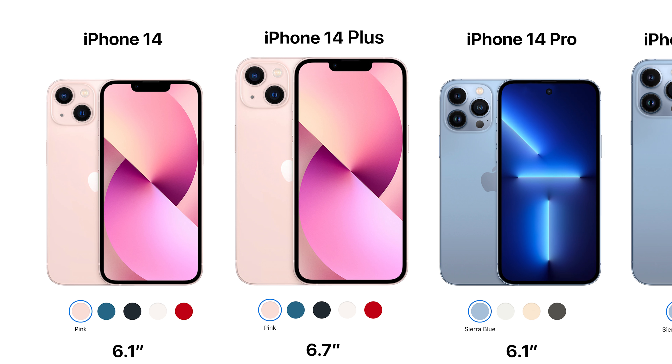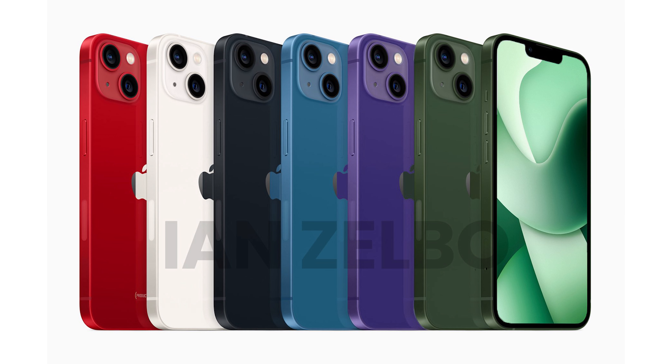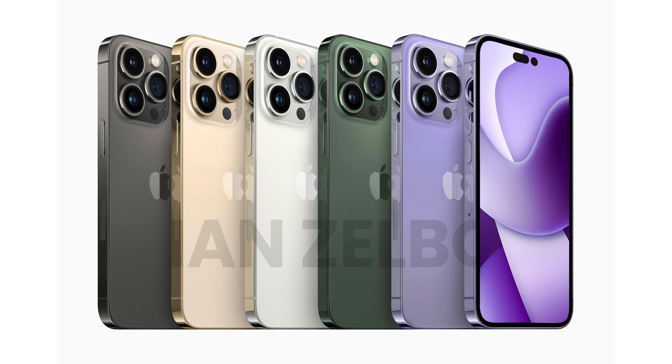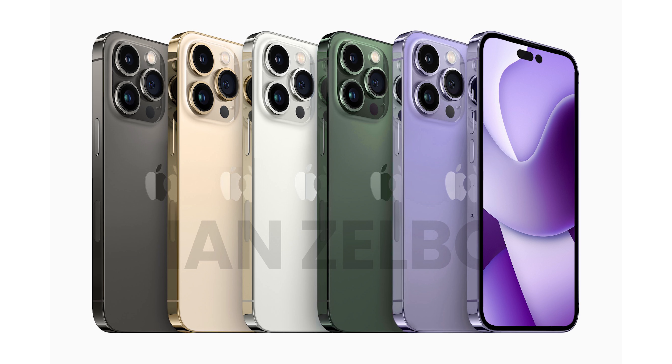9to5Mac's sources have confirmed it will indeed be called the iPhone 14 Plus. Chinese iPhone 14 Pro clones are already out in the wild with the pill-hole punch-hole design — of course they are. As for colors, the iPhone 14 lineup is expected in Product Red, Starlight, Midnight, a shade of blue, possibly green, and an all-new purple. The iPhone 14 Pro lineup is expected in Space Gray, Gold, Silver, with Alpine Green still in play and possibly an all-new purple as well — though nothing is official until Apple confirms.